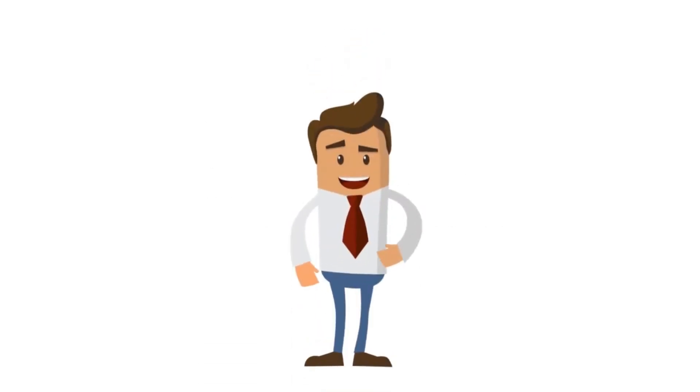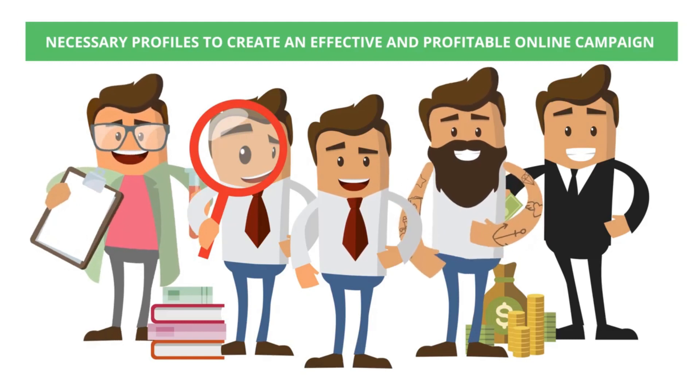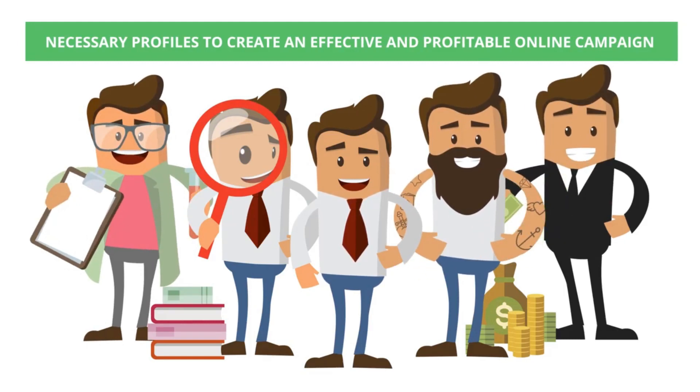Forget trying to be an online marketing guru, nor a mathematician. Forget the agency, the creative, and the financial guys. Clever eCommerce does it for you.